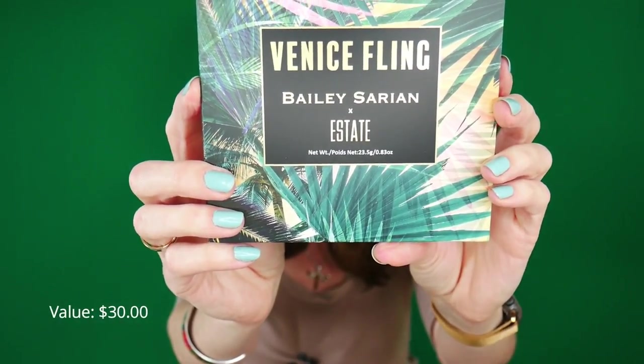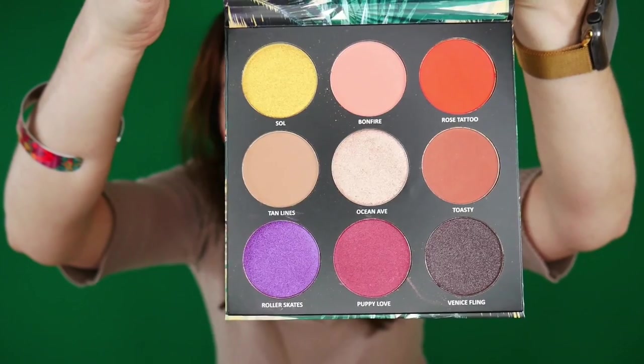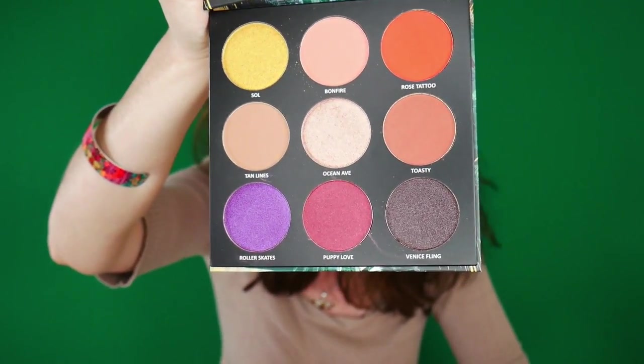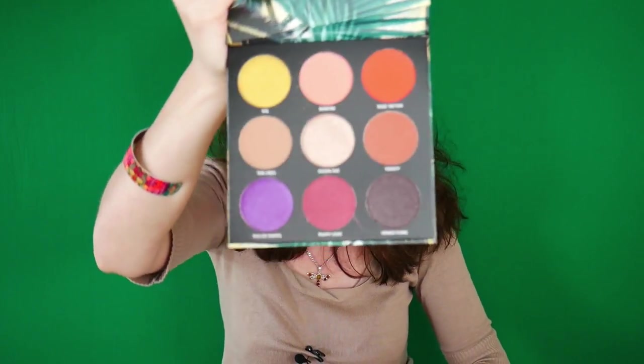The next product is much bigger than I expected — it's the State Cosmetics palette with Bailey Serian, called Venice Filling. I've actually been to Venice — beautiful but expensive! The pans are huge, and she's so pretty. I wasn't expecting to love it, but I do. The shadow sizes remind me of Juvia's Place palettes. Really pretty.